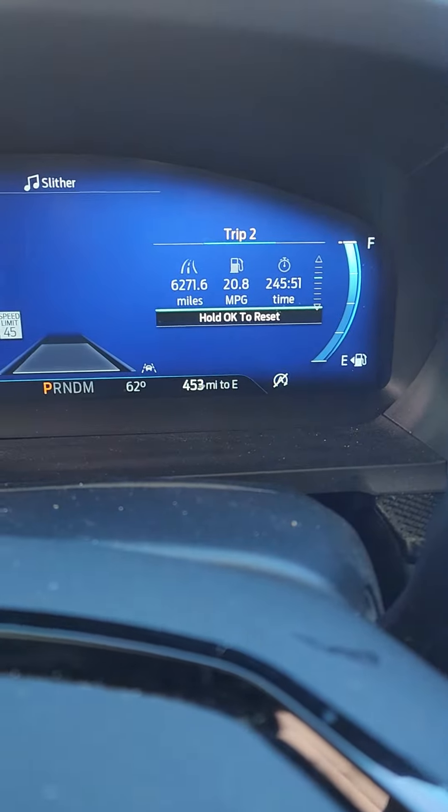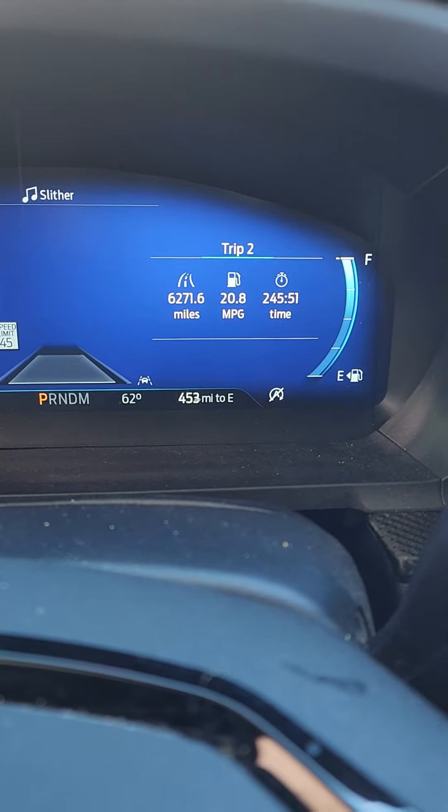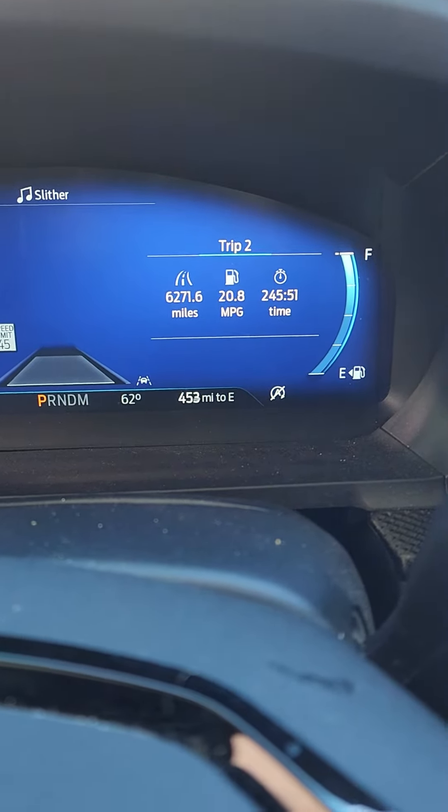We bought the vehicle used, put 6,200 miles on it, and it's showing 20.8 MPG for the life of the vehicle that we've had it.